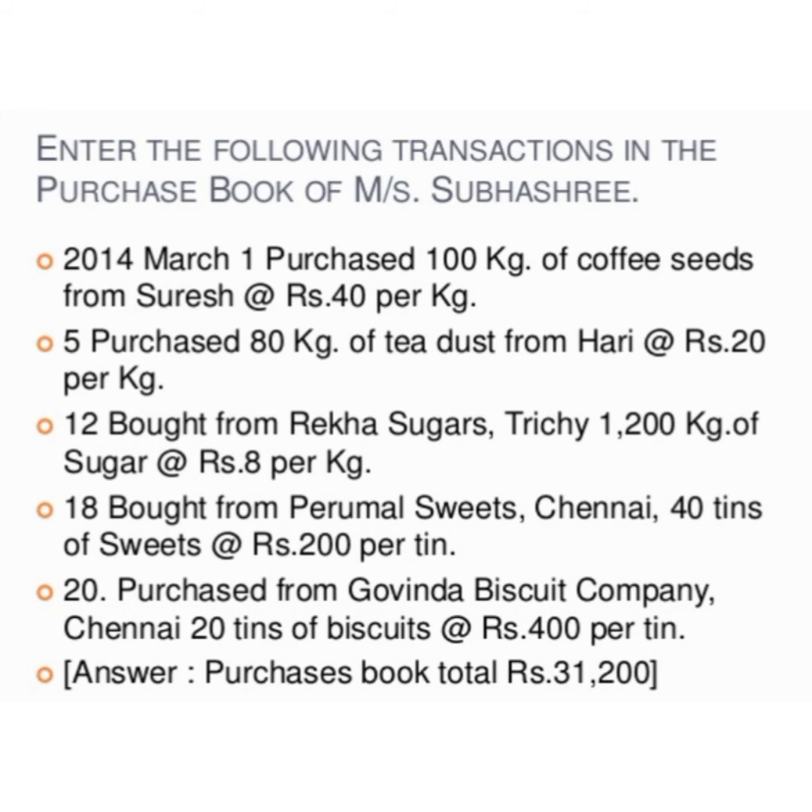Enter the first transaction: on 1st March 2014, in the date column. The next column stands for the name of the supplier — write Suresh. If there is any invoice number given in the problem, enter it under the invoice number column. Then enter the amount: 100 kg × ₹40 per kg = ₹4,000. For the second transaction on 5th March: 80 kg × ₹20 per kg = ₹1,600, and the name of the party is Harry.